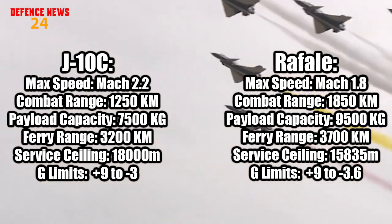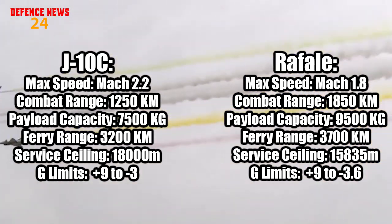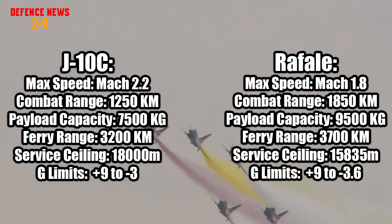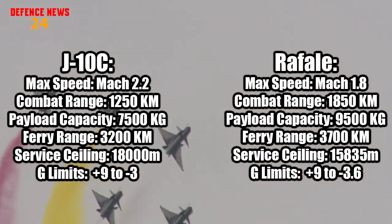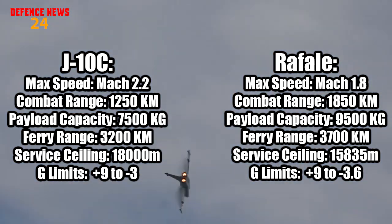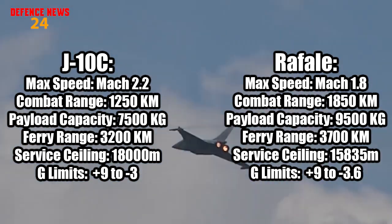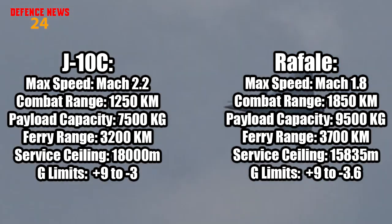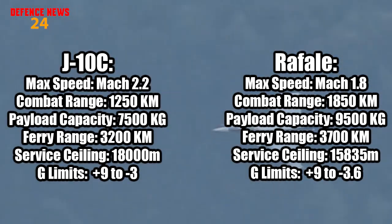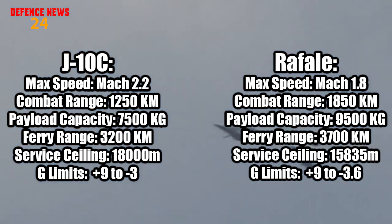If we talk about the performance of both jets, the J-10C has a maximum speed of Mach 2.2 and a combat range of 1,250 km. It can carry a total payload of around 7,500 kg. The Rafale has a maximum speed of Mach 1.8 at high altitude and Mach 1.1 at low altitude. It has a combat range of 1,850 km and can carry a total payload of 9,500 kg. As the Rafale is a dual-engine aircraft, it can carry more fuel, which increases its combat range.